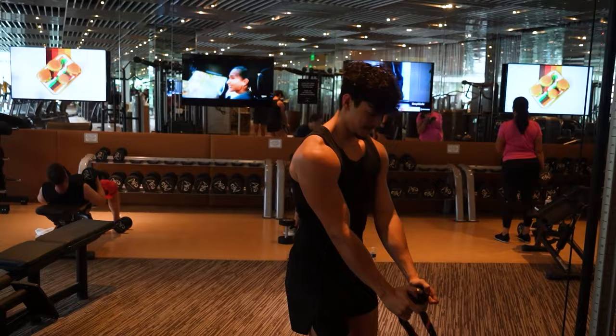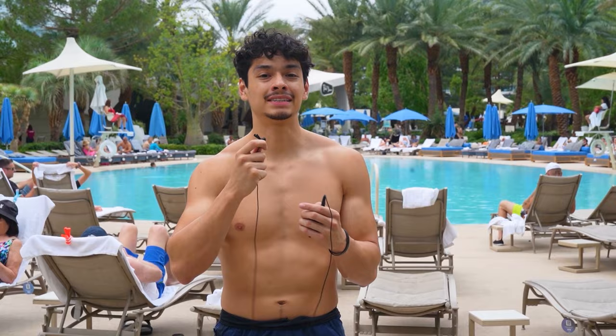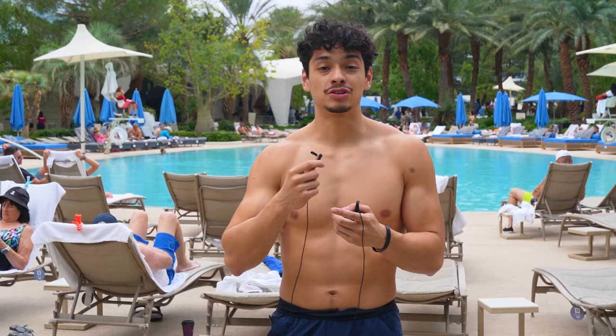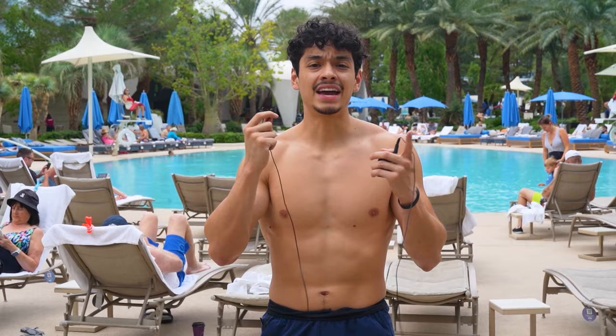Just finished the back and bicep workout. We figured we'd go out to the pool for the outro to give you guys a look at it. First I want to thank the Aria — I honestly thought they were gonna get mad at us recording, but they did not care, which is awesome. I also want to thank you guys, because we wouldn't be able to do mini vacations like this without your support, especially with me having to withdraw from PT school. Use code 'vegas' to get 20% off your first month of the program, and thank you guys for the support — we'll see you next time.